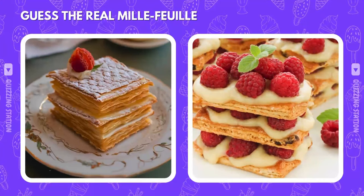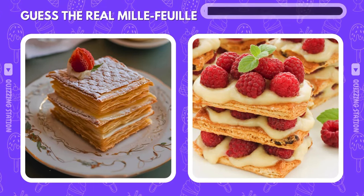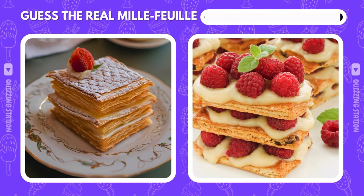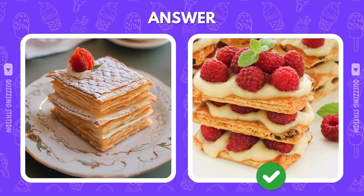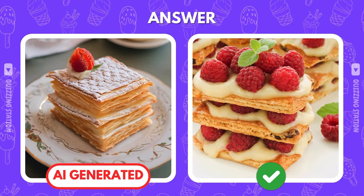Which of these Mille-Feuille pastries is worthy of a French bakery, and which is AI's best effort? The real one is on the right. AI just couldn't match that natural beauty.